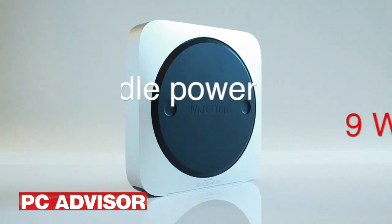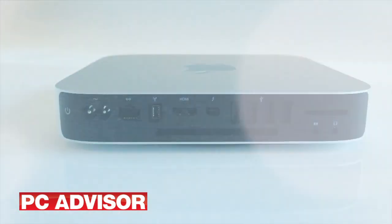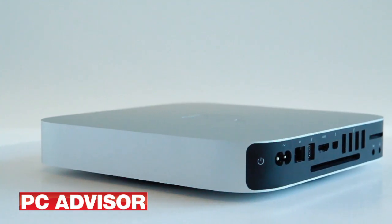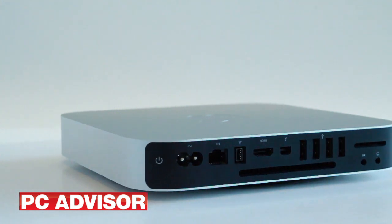Power consumption is very low in this Mac Mini. This model drew just 9 watts when idle. When used with intensive computing, you can just hear a single fan as it draws air from below and vents through a rear slot. At all other times, the Apple Mac Mini is essentially silent.